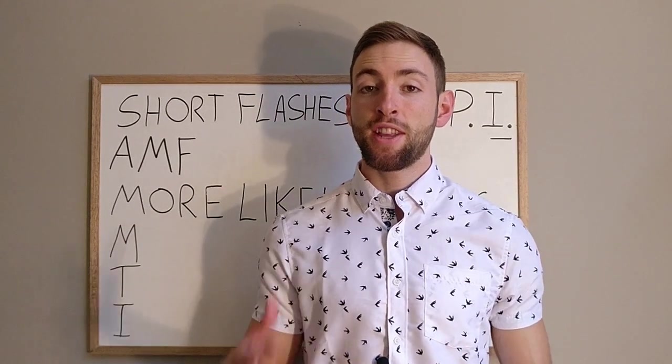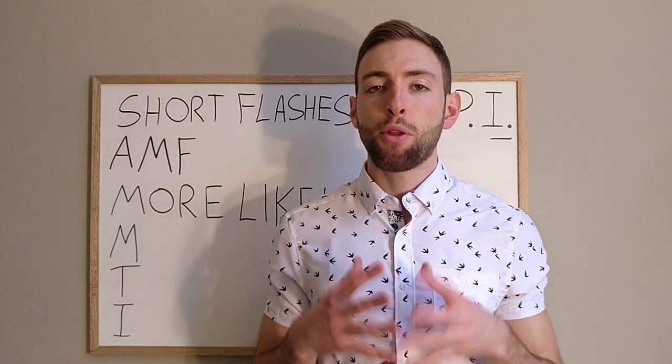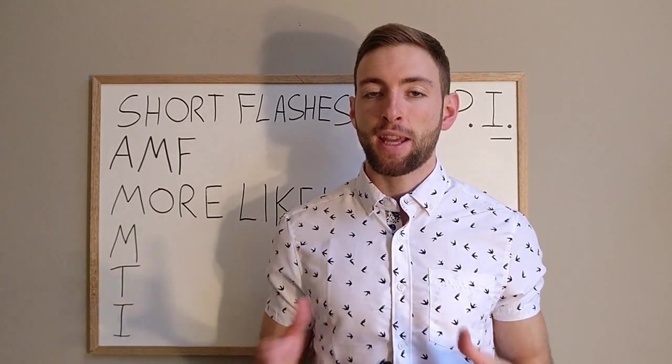Hey guys, it's Mark from Micro Professional and in this video I'm going to be talking about three simple things we can do for ice pick headaches.